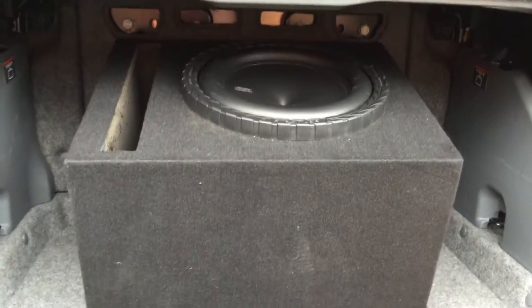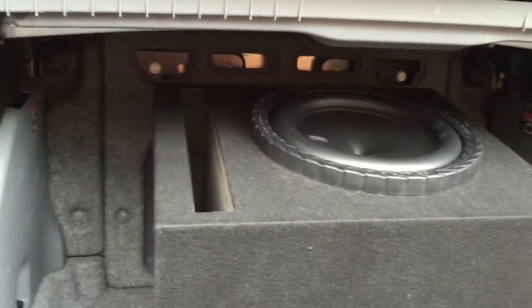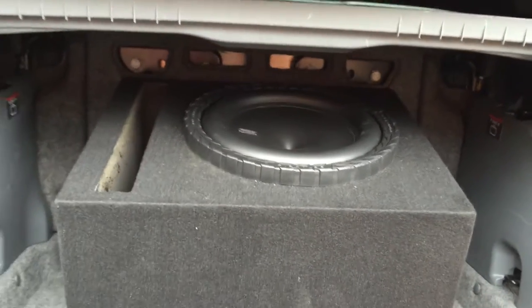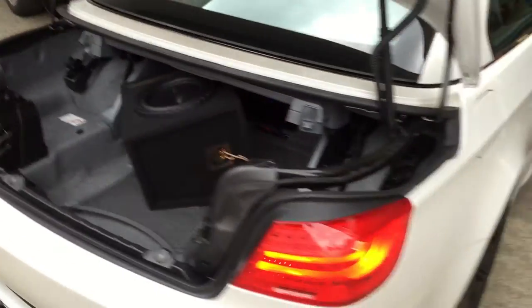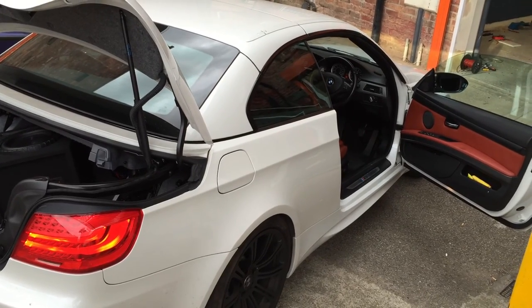So as you can see, a ported enclosure for the DB audio raptor. And just behind that, fitted nice and neatly to that hatch, which is the Alpine PDX V9 — which is tiny, very discreet. I'll see if I can get you a glimpse. There we go. So that's the BMW E93 all sorted. I'll see you later.